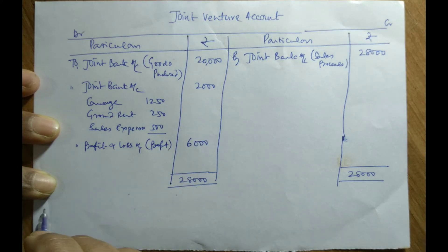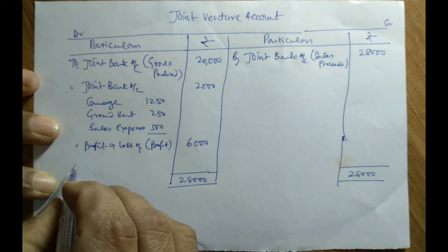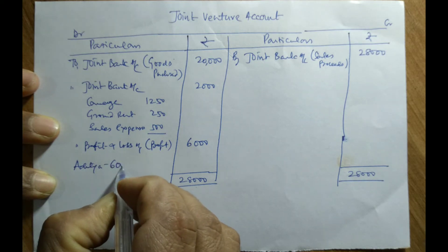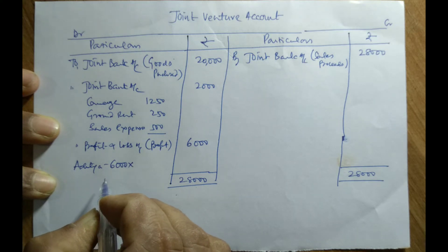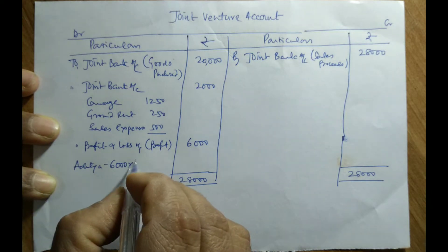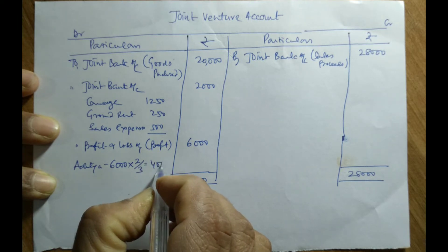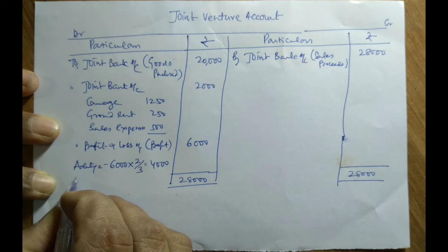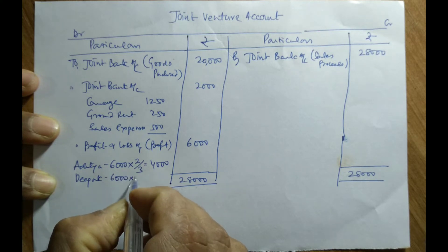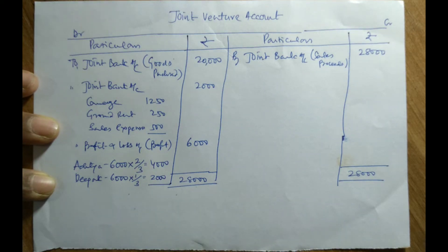This Rs. 6,000 must be divided into two parts according to their profit sharing ratio. The profit sharing ratio is 2:1. It means Aditya gets 2/3, that is Rs. 4,000, and the other partner Deepak will get his share of 1/3, that is Rs. 2,000. In this way, the joint venture account is prepared.